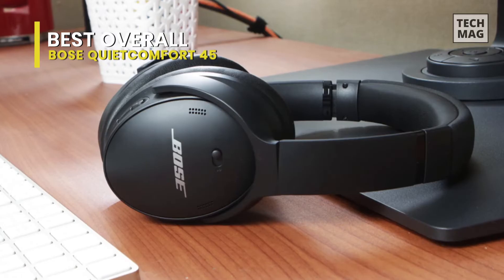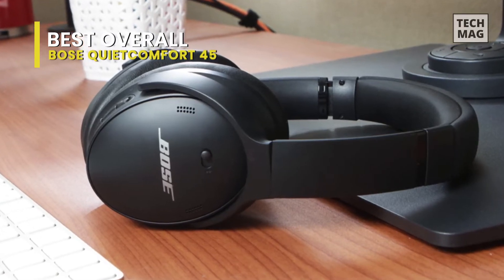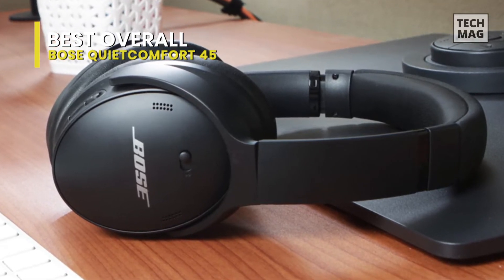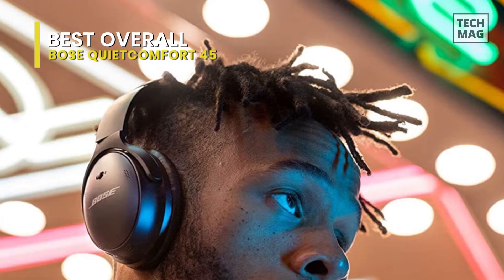You can personalize your audio using the Adjustable Equalizer, which allows you to set the bass, mid-range, and treble levels to your preferences, or select one of several preset options.